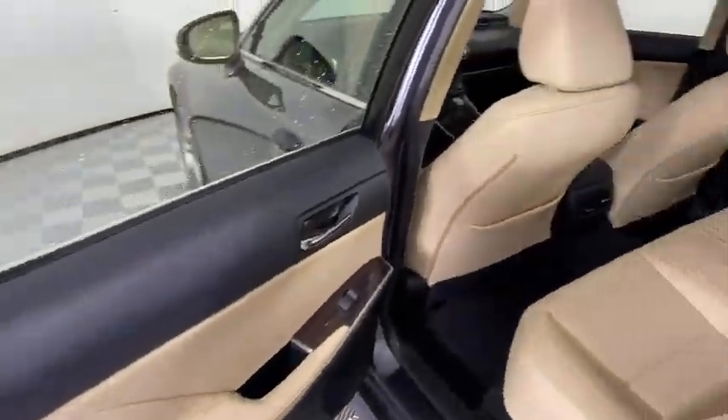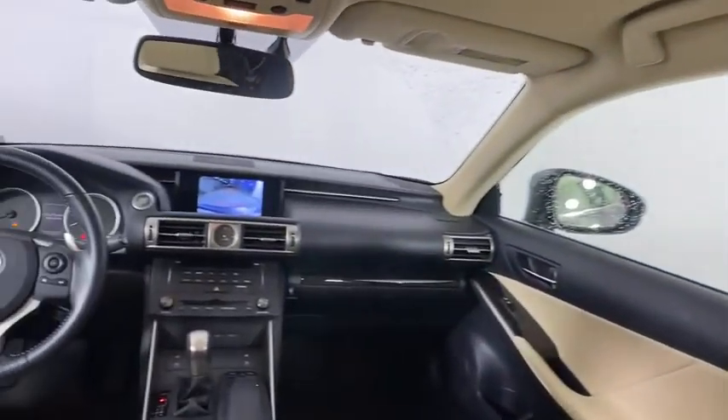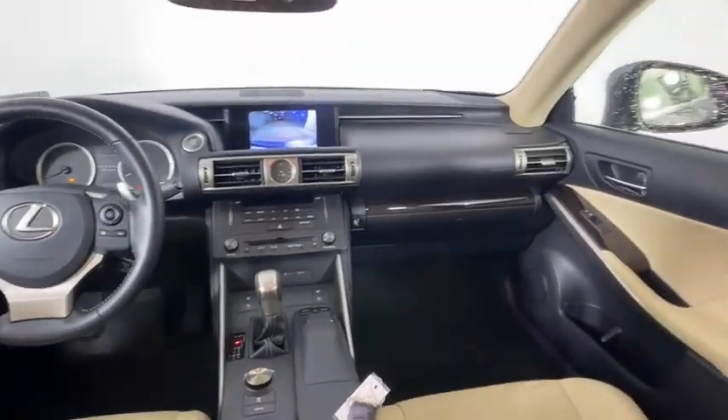Keyless start, auto dimming rearview mirror, cruise control, floor mats, aluminum wheels, four-wheel disc brakes, and AM/FM stereo radio.